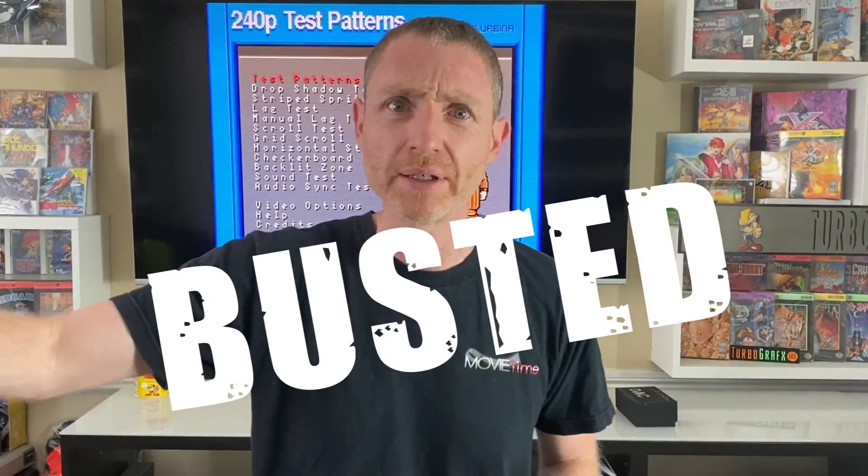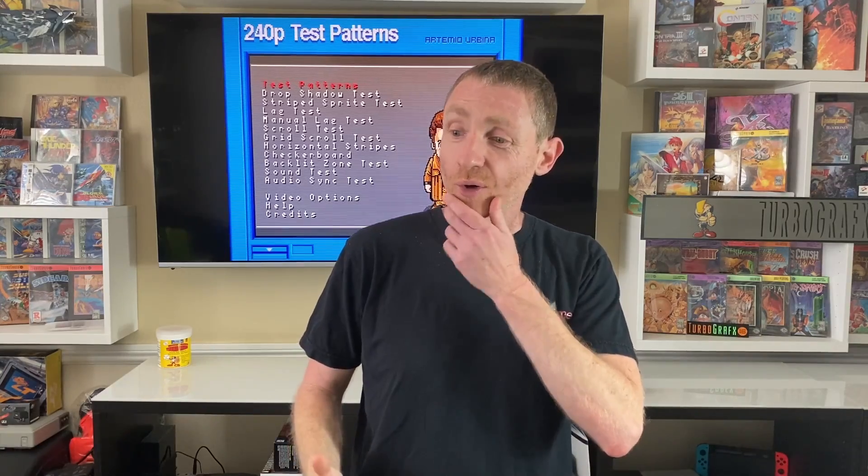So send your friends with the tinfoil hats to this video, because this myth is busted. But wait — I can already hear the hackles. 'You didn't prove anything. Maybe HDMI cables aren't slow, but HDMI still is. Whenever I play retro games on my new 4K TV, it's unplayable.' Is that so? Well, let's take a short quiz together and see if you feel that way afterwards.